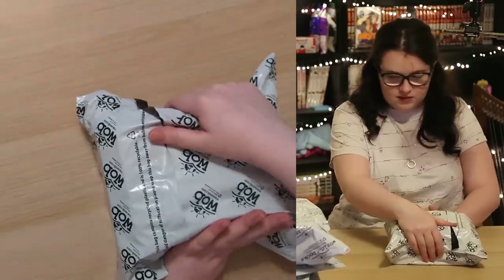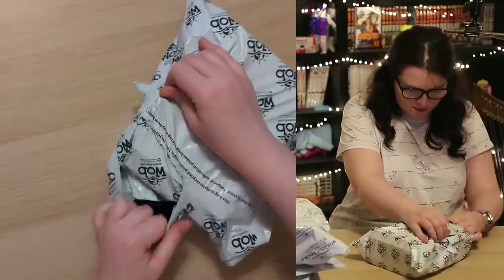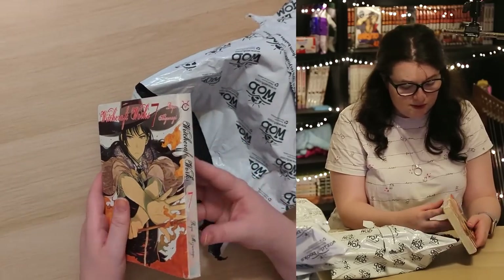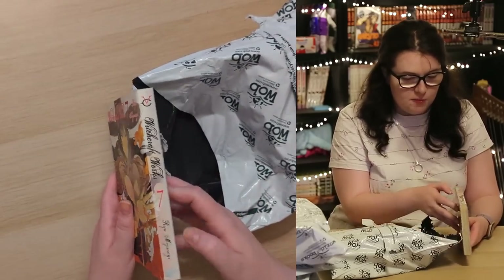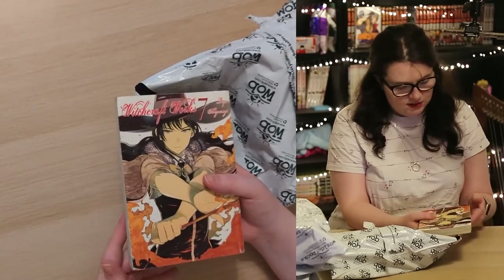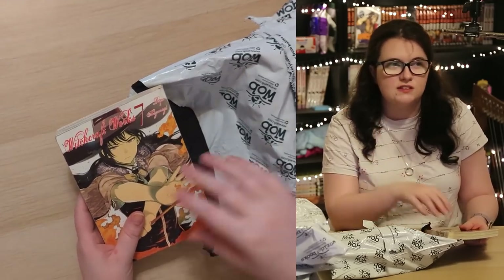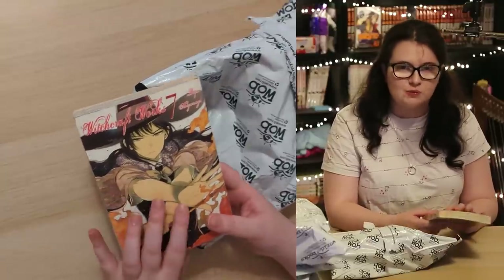Another World of Books. We have Witchcraft Works Volume 7. This feels quite battered — it feels like it's been opened and closed a lot and is generally quite worn. A lot of them, even when used, just feel a little bit damaged. This one feels like a lot of hands have touched it.